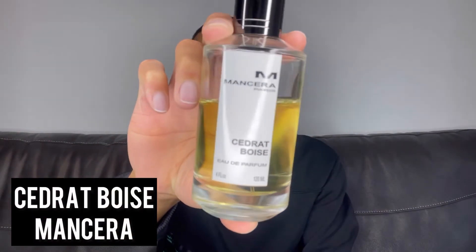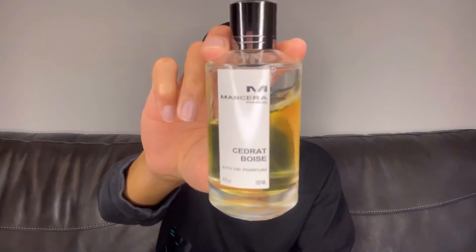At number two on the list we have something from the House of Mancera, and this is Cedrat Boise. This falls in the realm of Creed Aventus but does its own thing. I always describe this as fruity, pelvis, and leather — truthfully that's what it smells like to me. You get this fruitiness up top with citruses and a pineapple feel like Aventus, but instead of birch you get leather, which is the grounding factor in the base that rounds the fragrance off. It smells nice — you could wear this anytime.